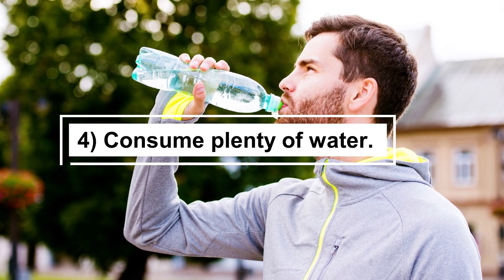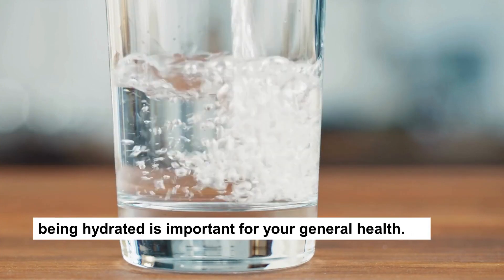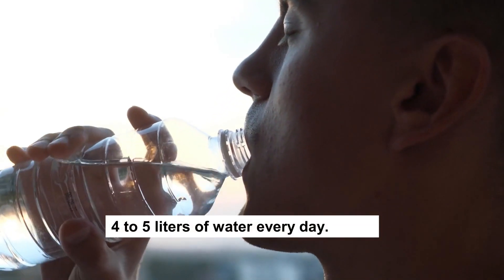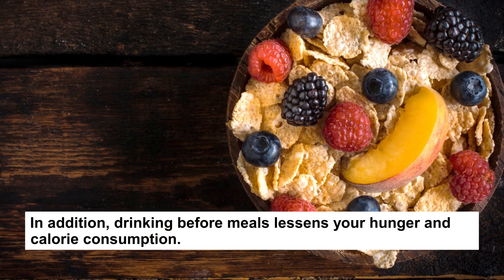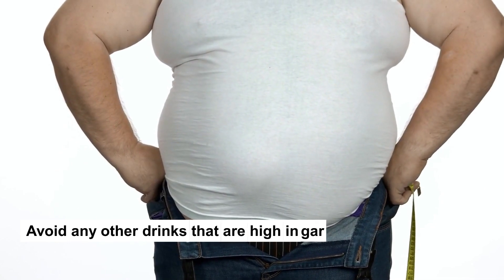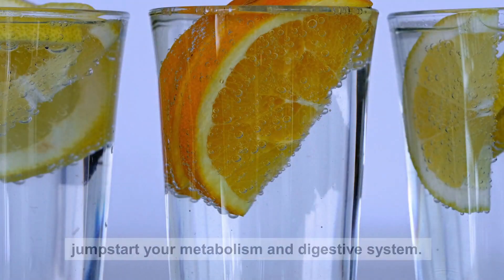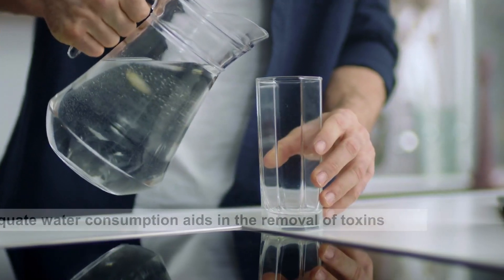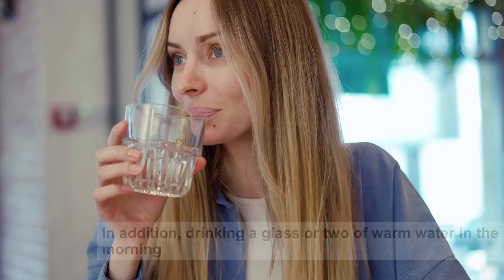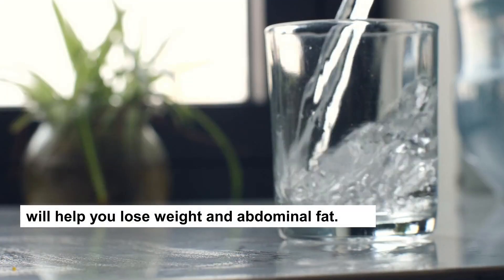Tip 4: Consume Plenty of Water. Even if you don't intend to lose weight, being hydrated is important for your general health. To burn more calories, it is recommended that you drink 4 to 5 liters of water every day. Drinking before meals lessens your hunger and calorie consumption. Avoid any other drinks that are high in sugar and calories. Drinking warm water with lemon on an empty stomach in the morning helps to jumpstart your metabolism and digestive system. Adequate water consumption aids in the removal of toxins from the body and boosts metabolism. Drinking a glass or two of warm water in the morning will help you lose weight and abdominal fat.